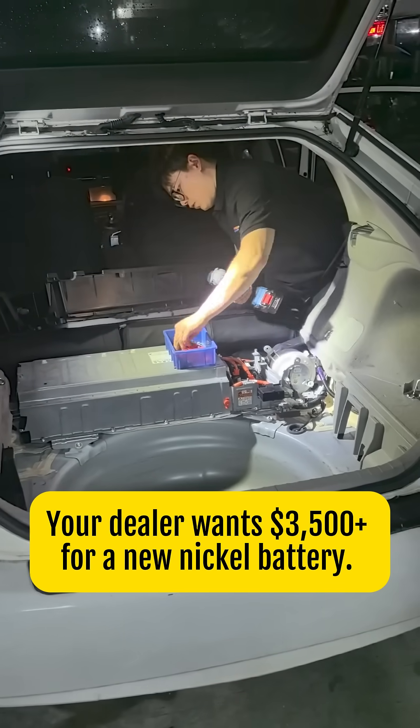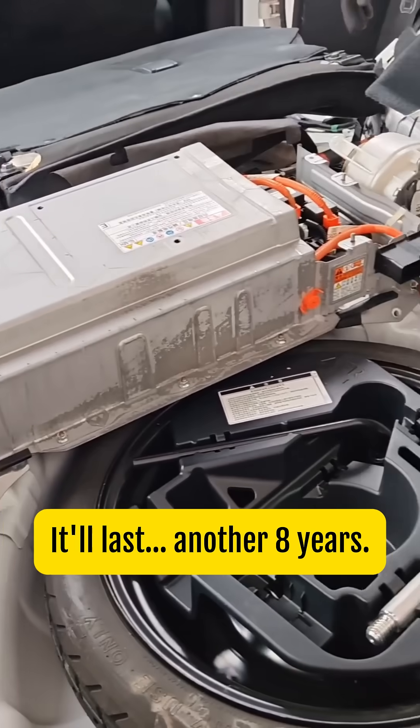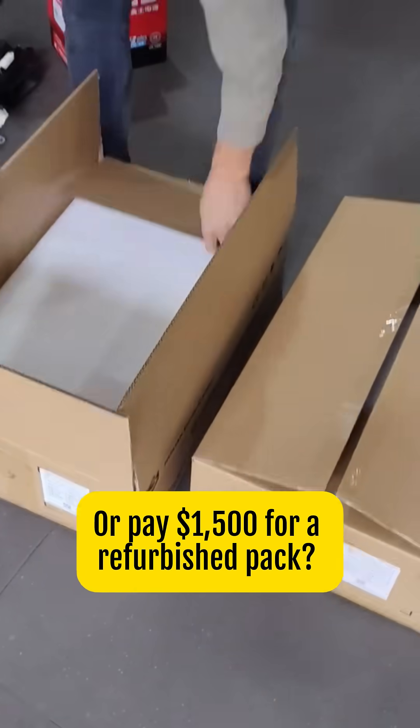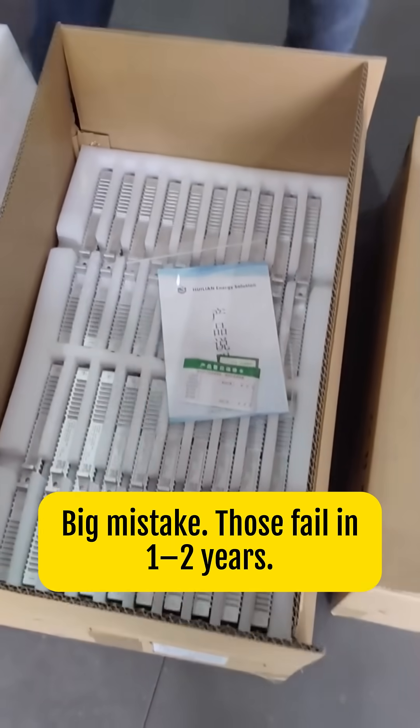Your dealer wants $3,500 plus for a new nickel battery — it'll last another 8 years. Or pay $1,500 for a refurbished pack. Big mistake. Those fail in 1-2 years.